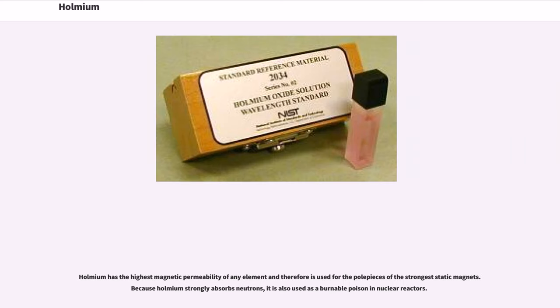Holmium has the highest magnetic permeability of any element, and therefore is used for the pole pieces of the strongest static magnets. Because Holmium strongly absorbs neutrons, it is also used as a burnable poison in nuclear reactors.